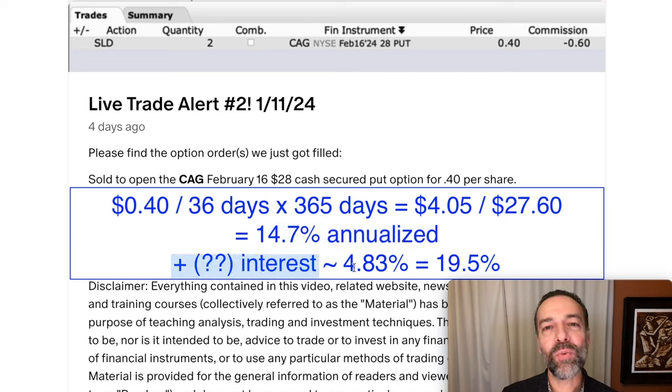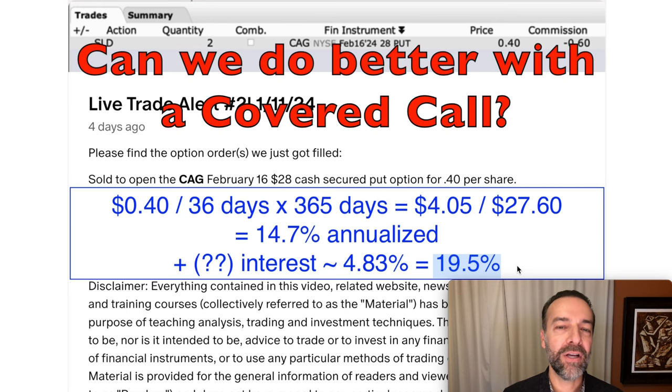But there's a potential to sweeten this pot a little bit. Remember, since we're doing a cash-secured put option, we haven't used our cash to buy the stock, so we should have some cash available to receive some interest on. Now in my small option account with E-Trade, I don't get paid interest, but in my larger account at Interactive Brokers, I do get paid pretty decent interest — right now around 4.83% annualized. So if we add the interest on the cash sitting idle, it would mean around a 19.5% annualized return for this position. Now that's a good return.